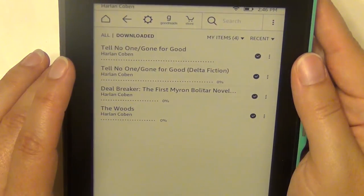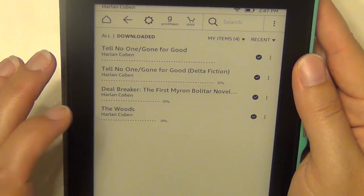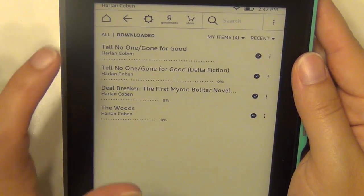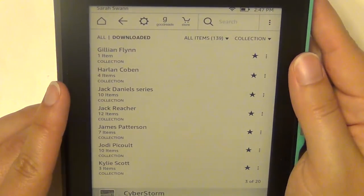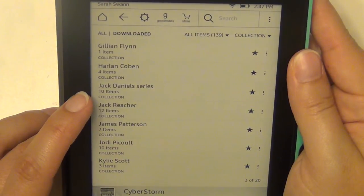Harlan Coben — my mom gave me a couple of his books because she loves him. I have Tell No One, Gone for Good, Deal Breaker, and The Woods. Those are ones my mom said she really enjoyed.